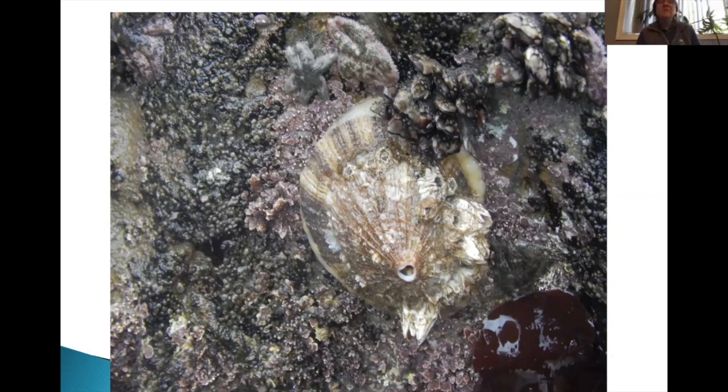Here you can see the limpet is out feeding on algae, and notice how organisms are growing on top of its shell — this is a nice old limpet because it's got good-sized barnacles growing on it as well. There's also a tunicate, little baby ochre sea stars, a pink leptasterias or six-ray star, some gooseneck barnacles, and red coralline algae — a whole bunch of organisms taking up space with very little bare rock left.